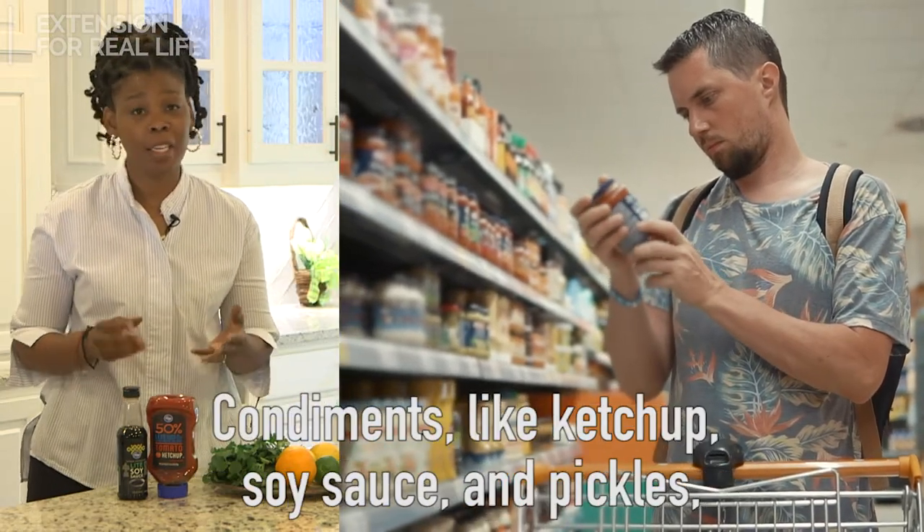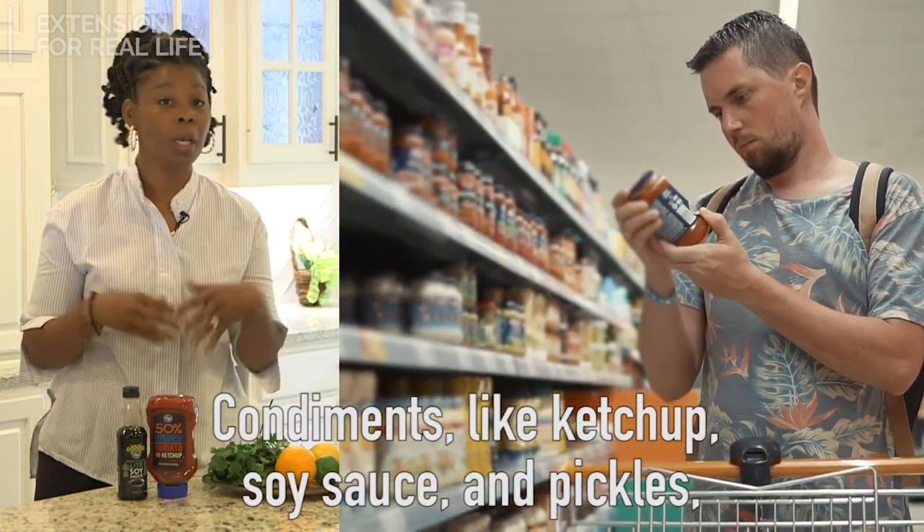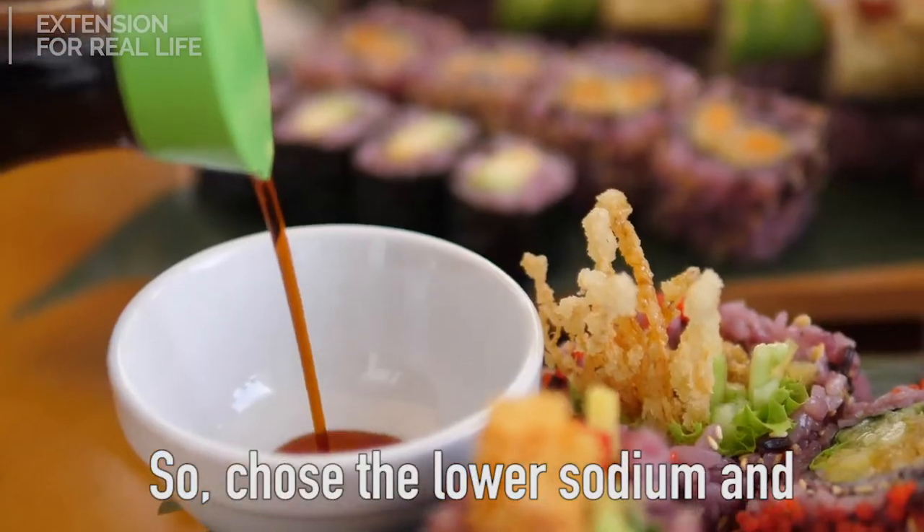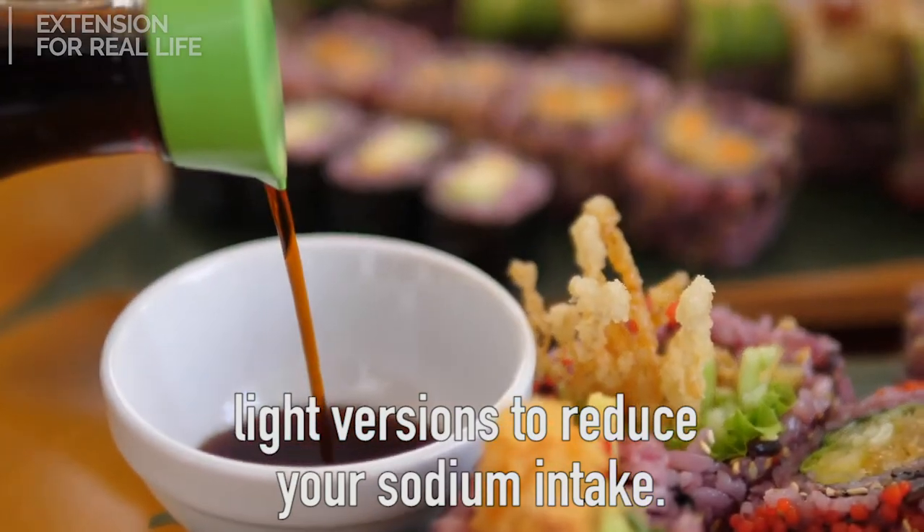Number four: be careful when choosing condiments. Condiments like ketchup, soy sauce, and pickles can have tons of sodium. So choose the lower sodium or light versions to reduce your sodium intake.